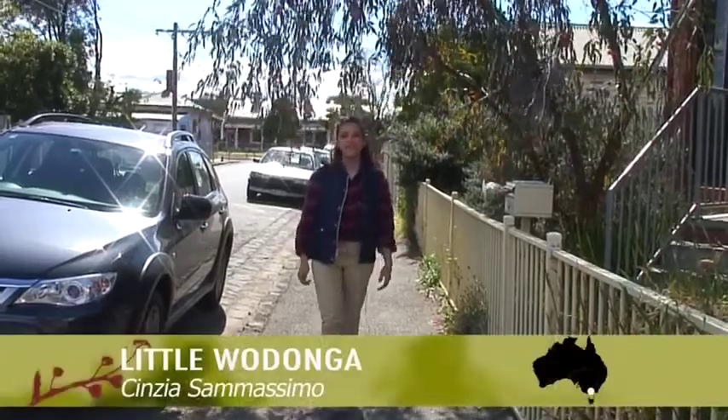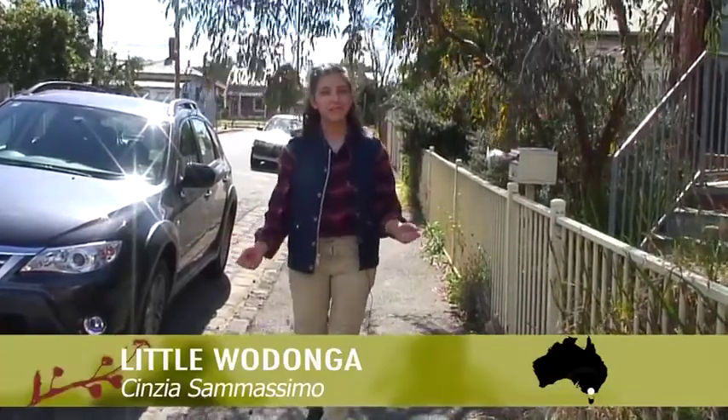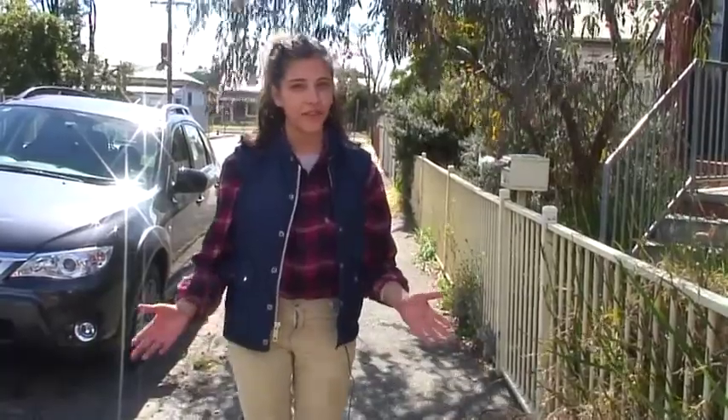G'day. Today we'll be visiting young country lad, Daniel Daly. He's cultivated himself a thriving succulent garden, bringing his love for the wide open spaces into his Footscray townhouse. So let's go and visit Daniel and his self-proclaimed pride and joy, little Wodonga.